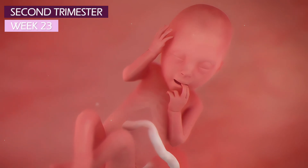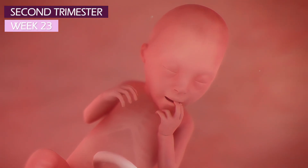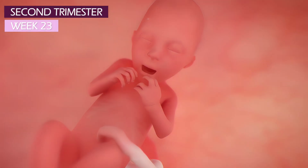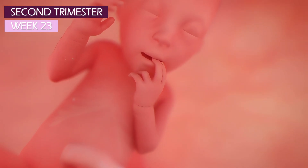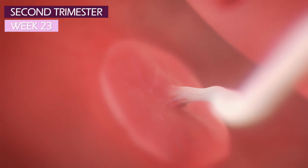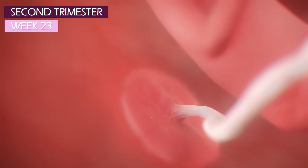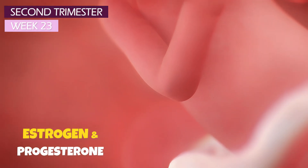At week 23, your baby's organs and bones are visible through the skin. He will become less transparent once those fat deposits settle in. The lungs are maturing slowly and pneumocytes are developing too. These cells will produce surfactant that'll help the baby's lungs expand after birth. The placenta is transferring oxygen and nutrients to your fetus and removing waste products. It also produces estrogen and progesterone that keep your pregnancy going strong.